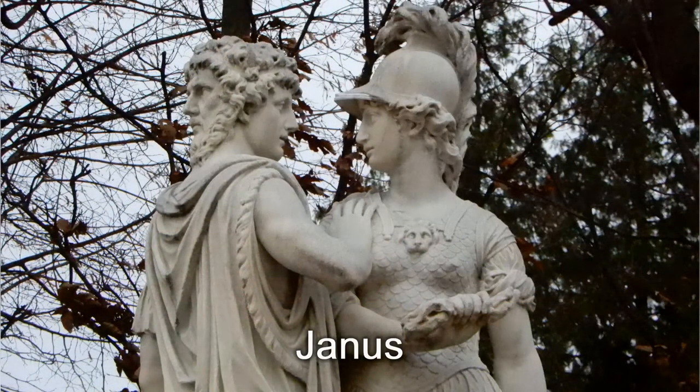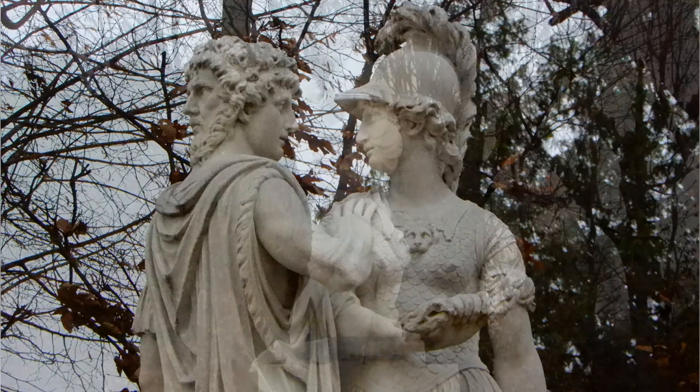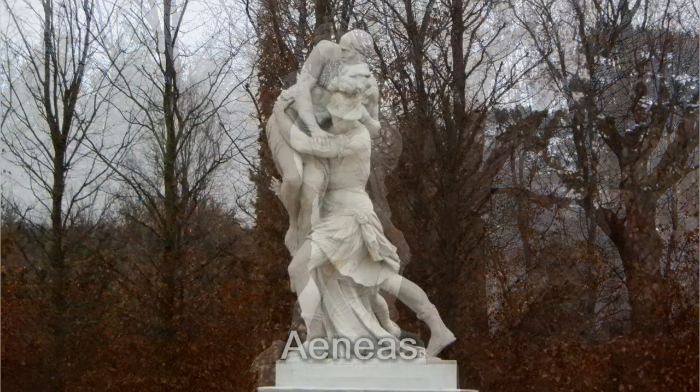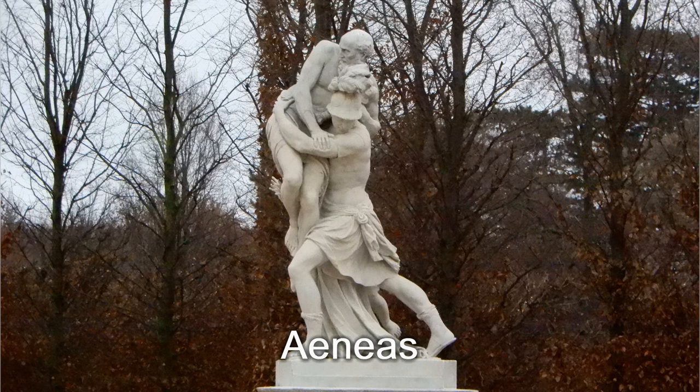Einige Gestalten vom Parterre nehmen wir mit: hier den doppelköpfigen Gott Janus zum Jahreswechsel. Und wenn der eine verliebt ist, so wie hier der Paris, dann muss es der andere ausbaden – nämlich der Aeneas und das Troja flüchten, das zerstört wurde.